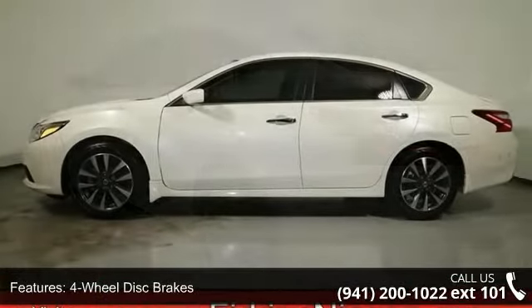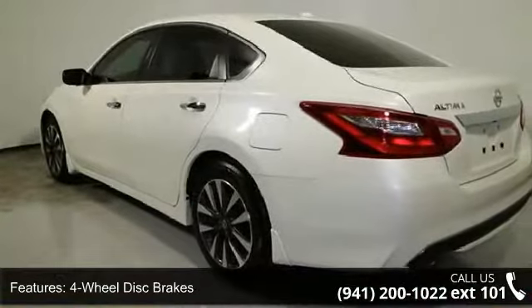Additional features include a tachometer, ABS brakes, brake assist, delay off headlights, and a driver door bin.